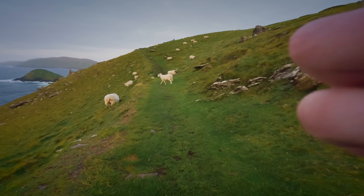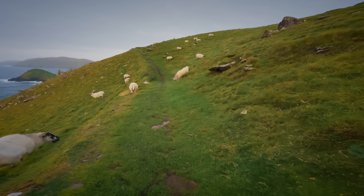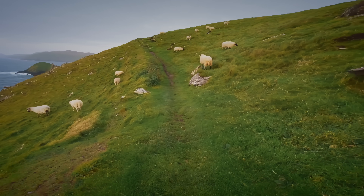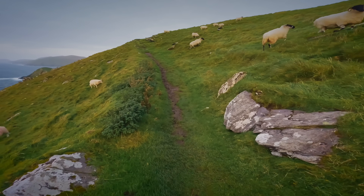Good morning, guys. See you're enjoying some grass. Is that yummy? I miss my dog back home. I'm going to talk to the sheep like they're dogs. This is so amazing.